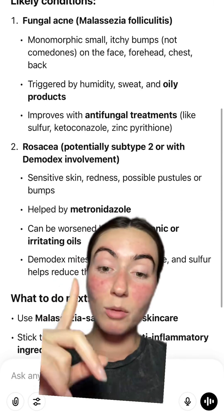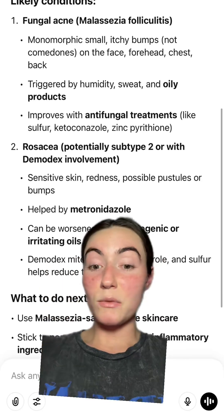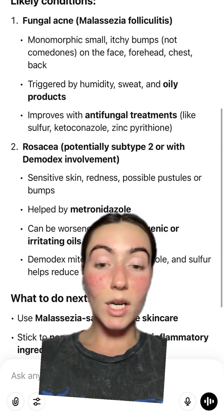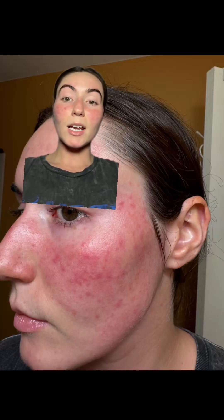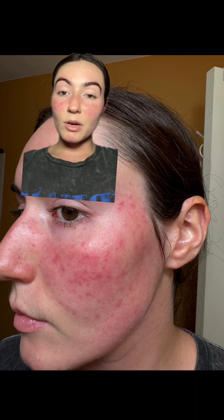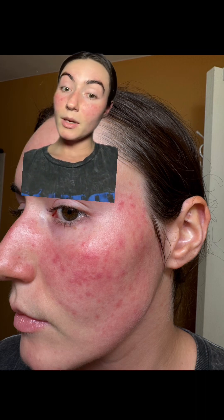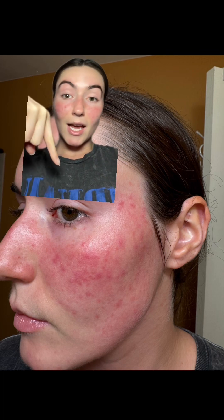All I know is that sulfur soap and metronidazole cream treat my skin, and that is it. I don't know if it's fungal acne, don't know if it's Demodex, don't know what it is. I went to graduation and used one bronzer and one blush from Say. I didn't do my research to see if it was fungal acne safe, and my skin is not having it at all.